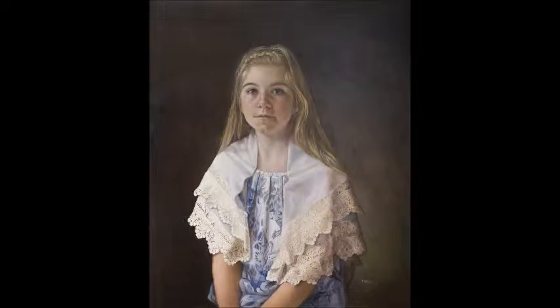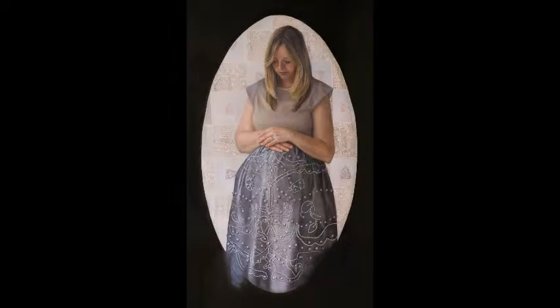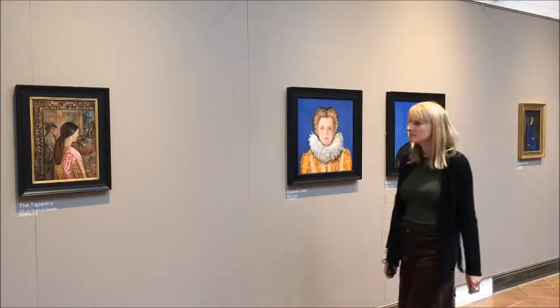With the two portraits together I'm hoping to create an interesting dynamic between women today and women then. Clothes today and clothes then. We see the same woman, so hopefully there is a continuous timeline that creates some interesting effects, and I hope it works.